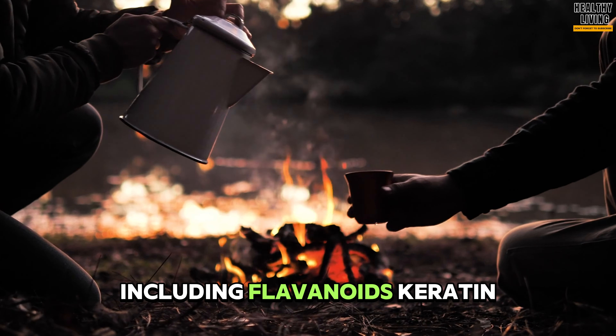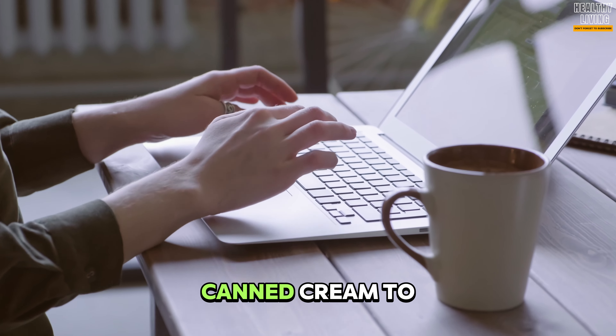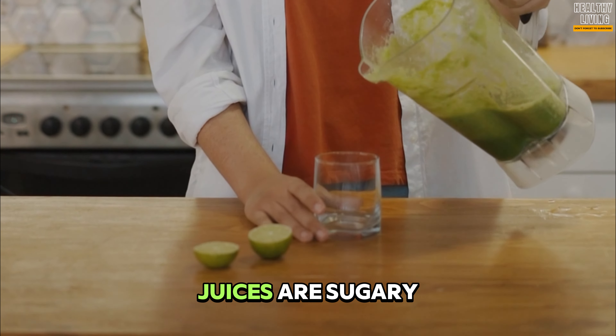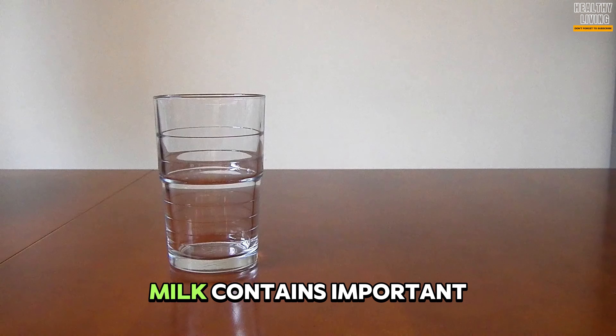According to a study, drinking coffee can lower the risk of developing diabetes by improving sugar metabolism. However, it is important to drink coffee without sugar, as adding milk and cream to coffee increases the calorie count.